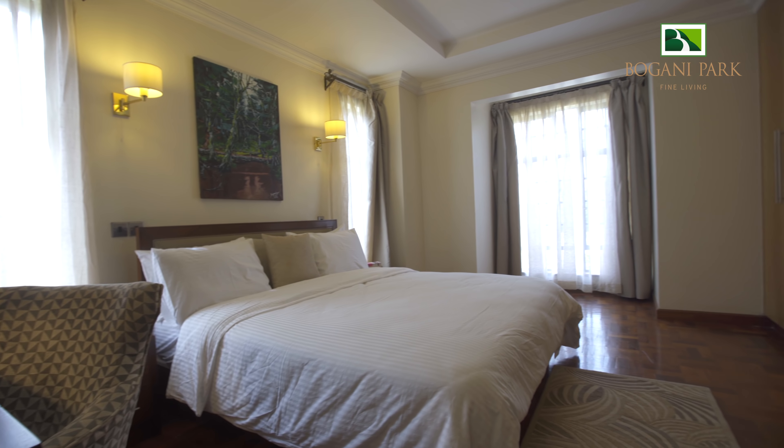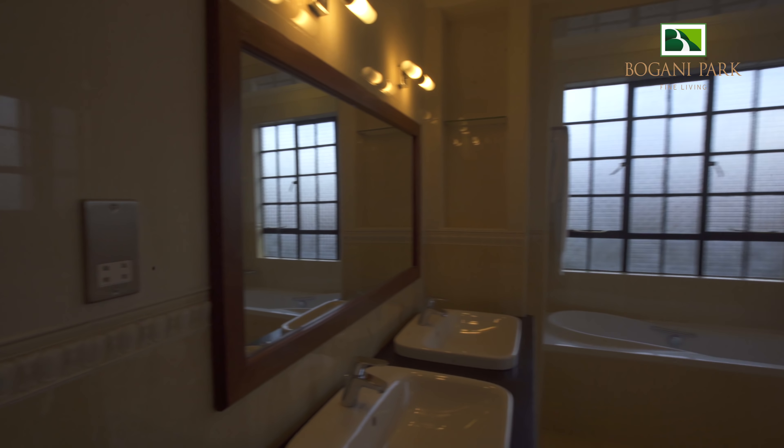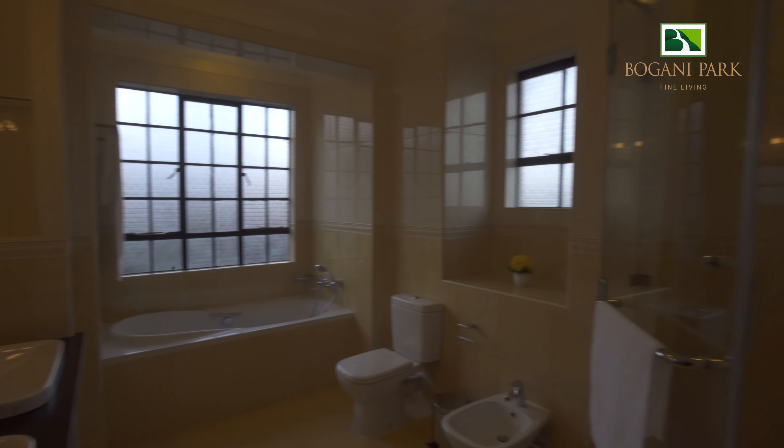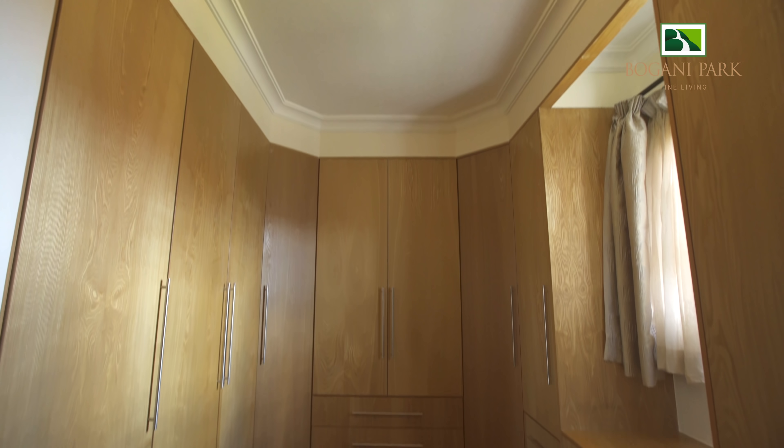The house has one en-suite guest room, two spacious bedrooms that are en-suite, and a glorious master bedroom that is also en-suite with a walk-in closet.